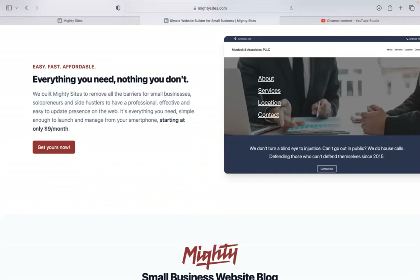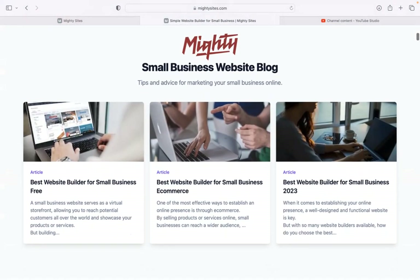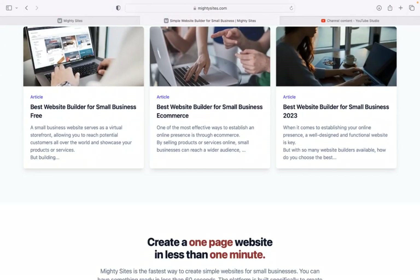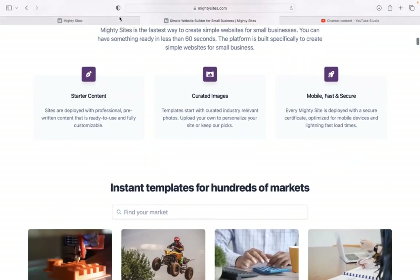If you haven't heard of Maltysites before, we built the platform to remove all the barriers for small businesses, solopreneurs, and people with various side hustles, so they can have a professional website for only $9 a month. There is a free trial available for seven days, so make sure you click on the link below this video to sign up.